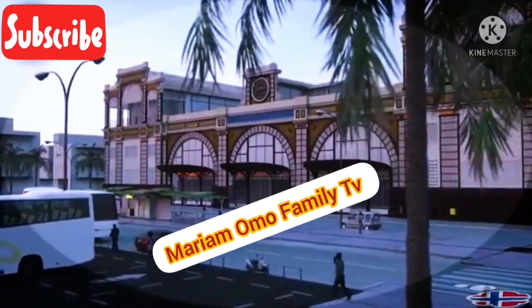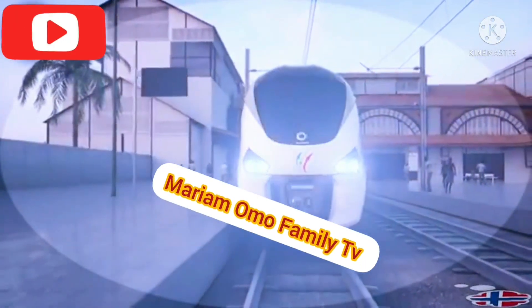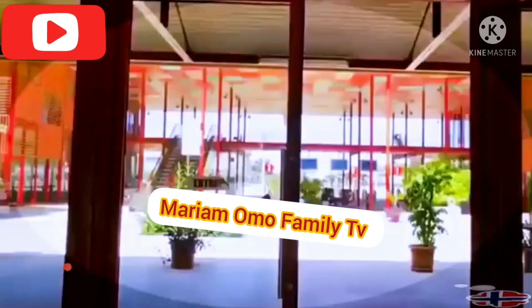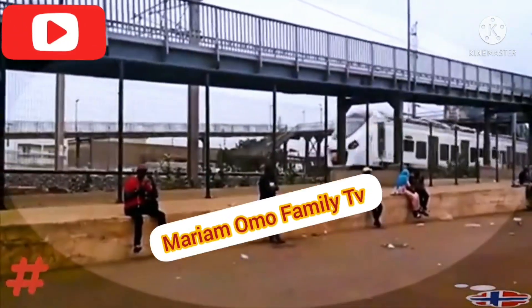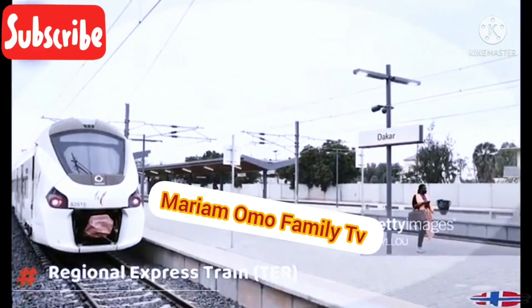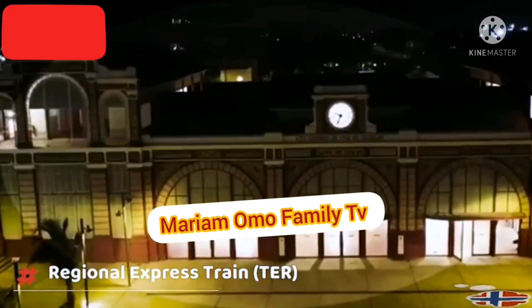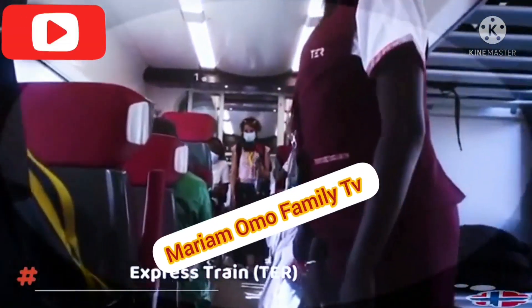The regional express train runs on electricity and thermal power. Running on two standard tracks and one metric track of 36 kilometres each, it has a speed of 160 kilometres per hour. In total, 14 localities will be served between Dakar and Diamniadio stations for a journey of 45 minutes.